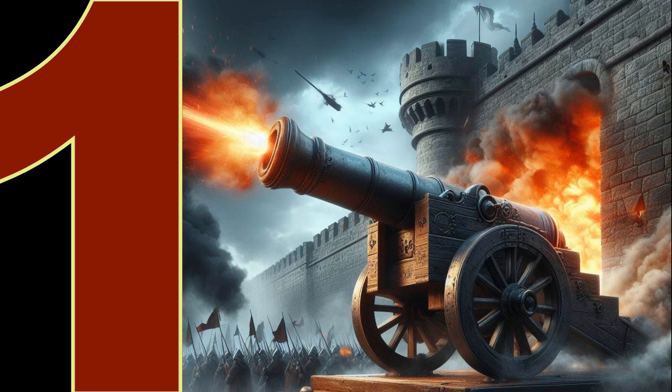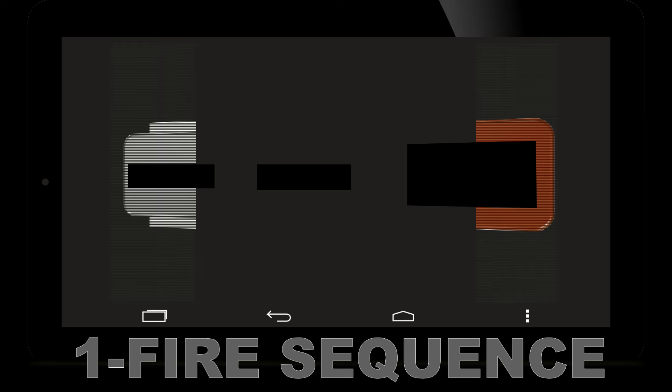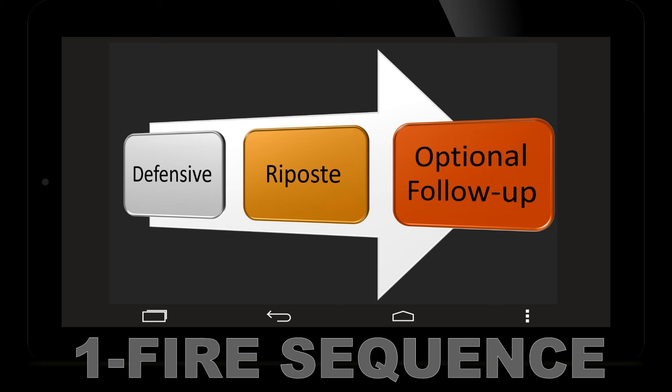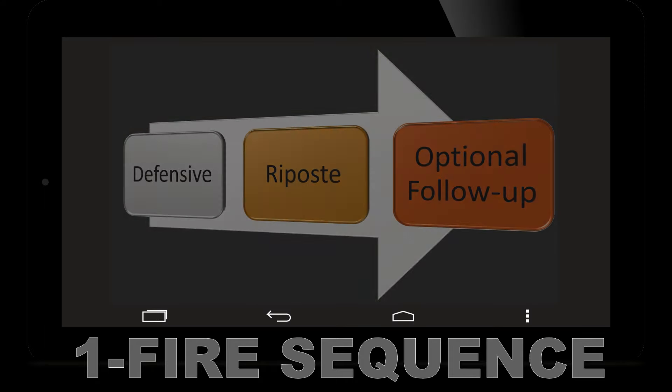Both battle techniques fall under the one fire category, emphasizing a defensive phase before a riposte. Mostly the actions after the riposte are considered optional follow-ups, tailored to the opponent's response.